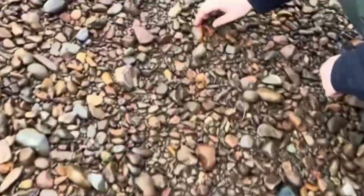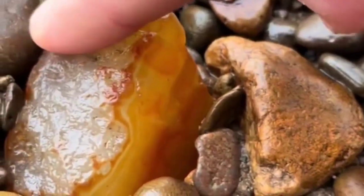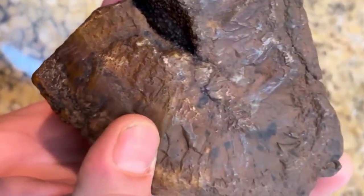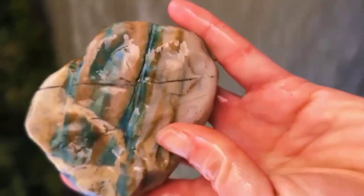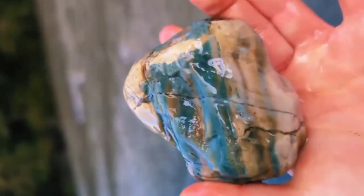Look for the odd one out — the rock that doesn't belong, the one with lines, veins, sparkles, or strange color zones. Because every pattern in stone is a message, and some messages lead straight to treasure. Gemstones are not just minerals; they are time capsules. Each pattern in a rock records the story of heat, pressure, and chemistry written over billions of years.